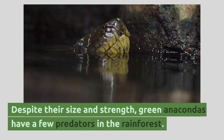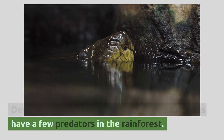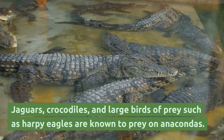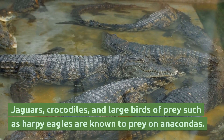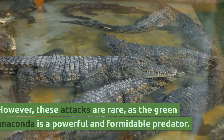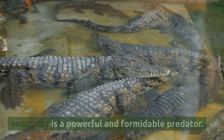Despite their size and strength, green anacondas have a few predators in the rainforest. Jaguars, crocodiles, and large birds of prey such as harpy eagles are known to prey on anacondas. However, these attacks are rare, as the green anaconda is a powerful and formidable predator.